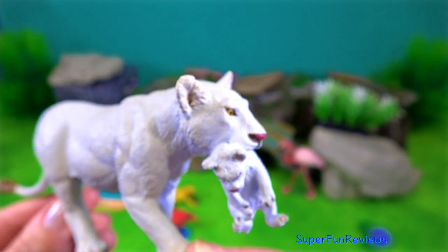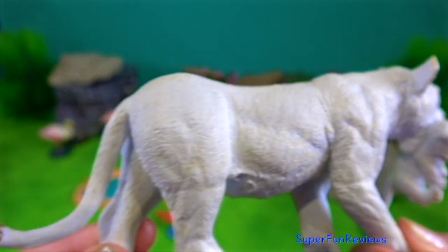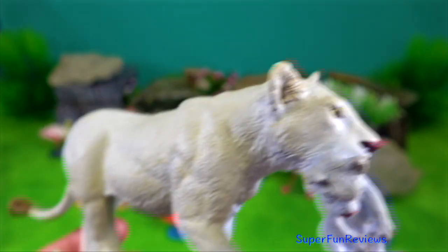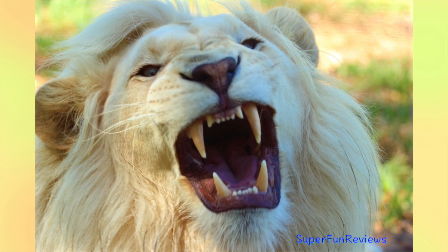Lions are inactive up to 21 hours a day. In the darkest, coolest hours of early morning, the lionesses — the queens of beasts — hunt as a team to catch a communal meal.